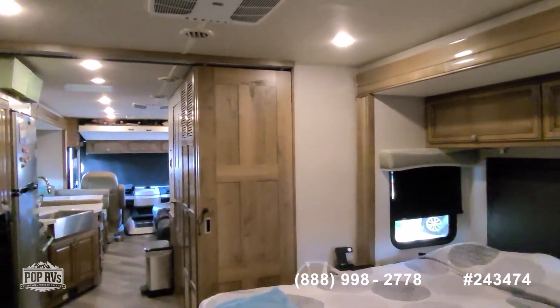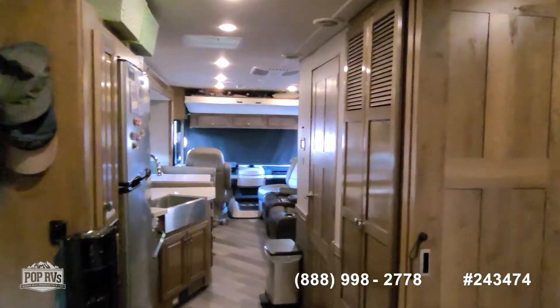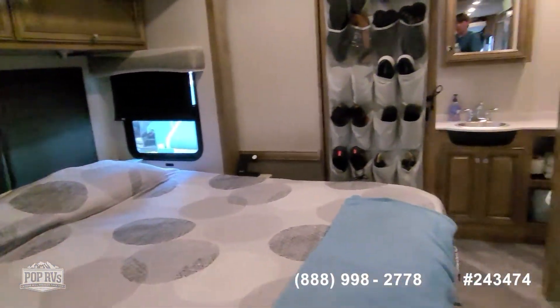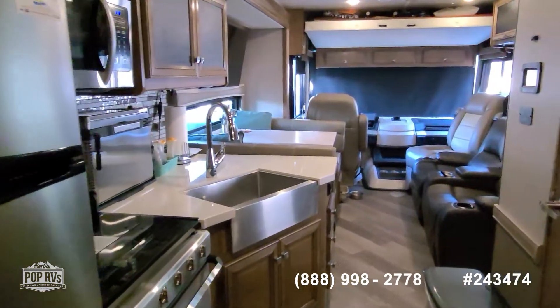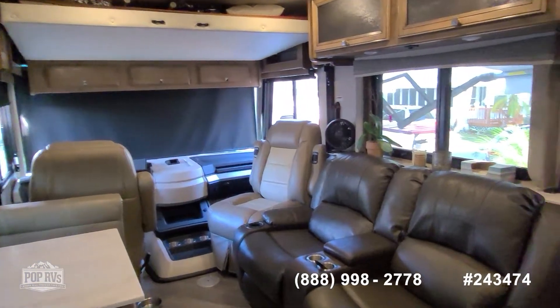Take some time to check out all of the high-resolution photos posted on PopRVs.com and give us a call today. Again, my name's Andy — I look forward to meeting you for a walk-through tour. Let's get you out on the open road, cruising, exploring, and having fun. Talk to you soon!